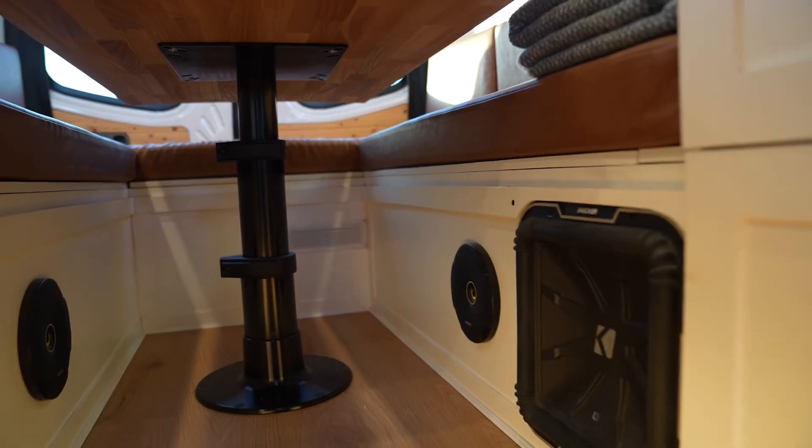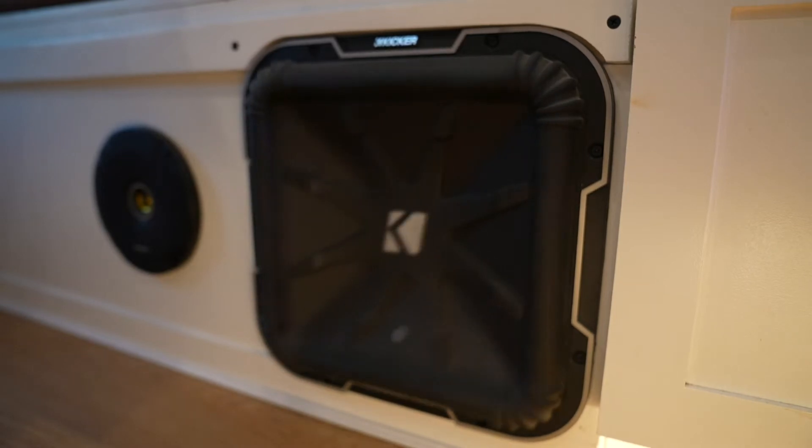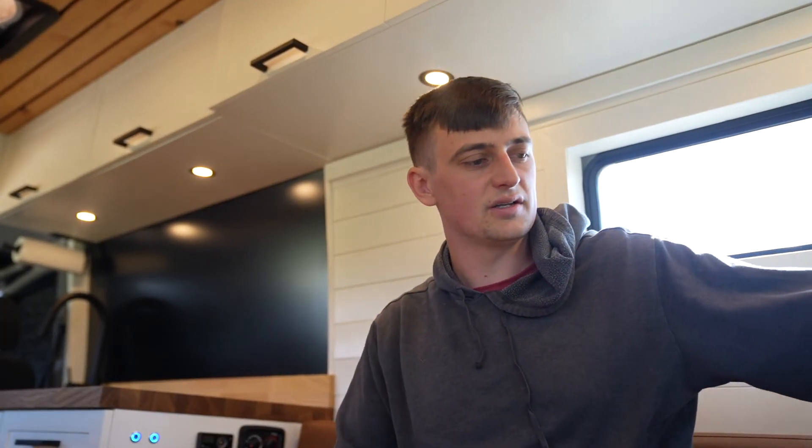We have a sound system we also love — it's pretty loud, and we use it driving or when we're parked in the middle of nowhere with nobody around. We also love that our cushions are not fabric — they're a pleather material you can wipe clean. They're still comfortable enough to sit and sleep on, and if something spills you just wipe it off.